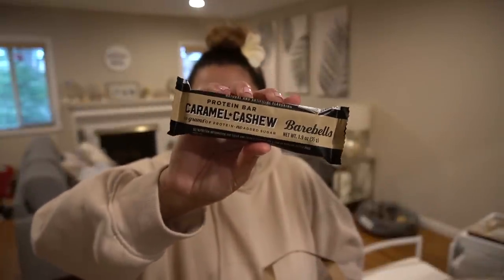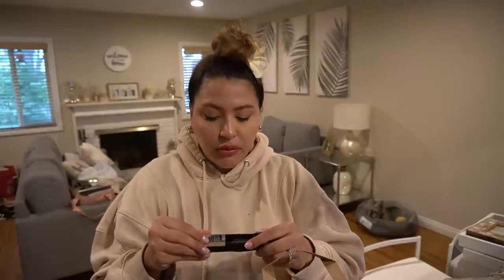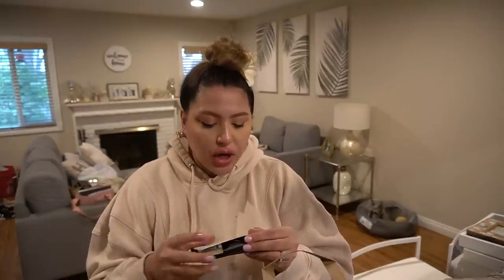This is a protein bar — I almost didn't want to show it because I think it got sold out during the pandemic. But now there's plenty. The Barbells protein bar is so damn good. Salty peanut is definitely up there as my second favorite, but my top favorite is the caramel cashew — it tastes like a candy bar. There are 20 grams of protein, no added sugar, only 2 grams of sugar, 19 grams of carbs, 50 milligrams of sodium, and 200 calories.